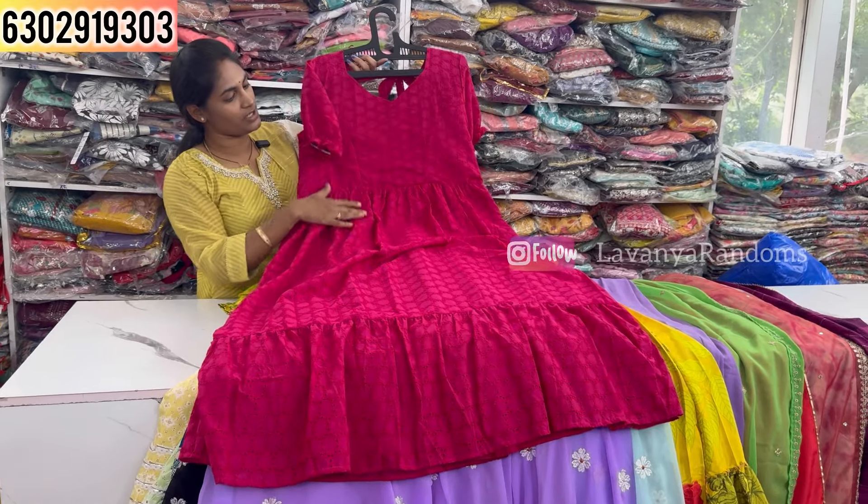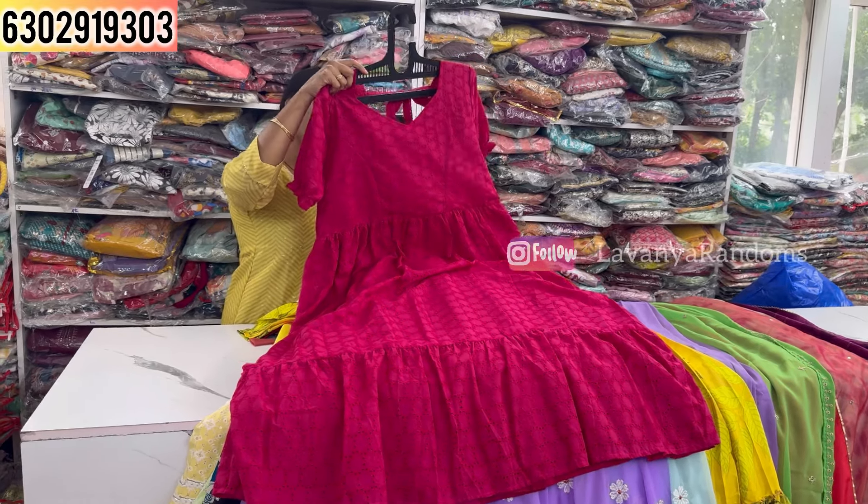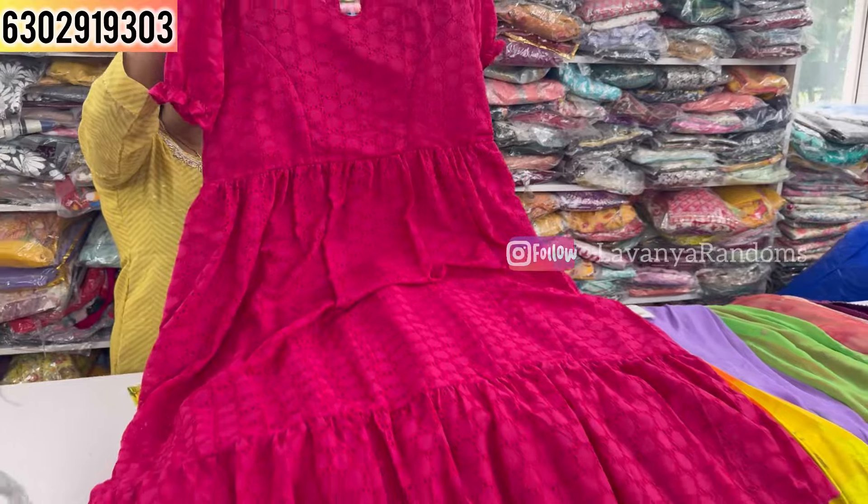The two-piece includes a dupatta and top with full sleeves or chest design. Also showing a peach-share and orange shade variant.